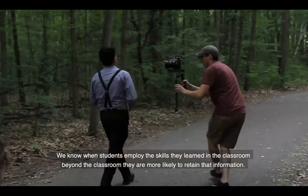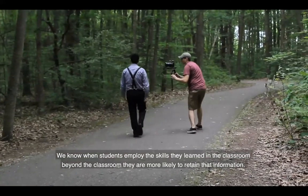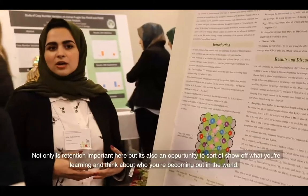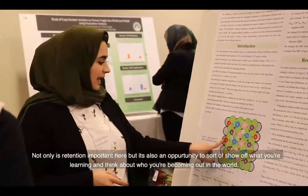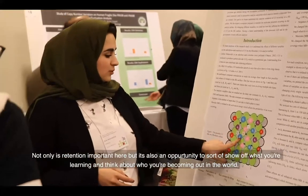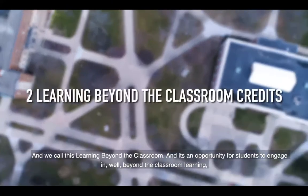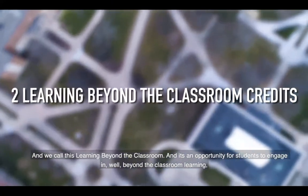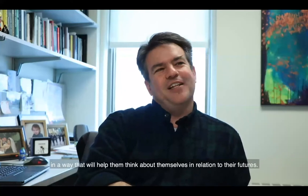When students employ the skills they learn in the classroom beyond the classroom, they're more likely to retain that information. Not only is retention important, but it's an opportunity to show off what you're learning and think about who you're becoming in the world. We call this learning beyond the classroom — an opportunity for students to engage in a way that will help them think about themselves in relation to their futures.